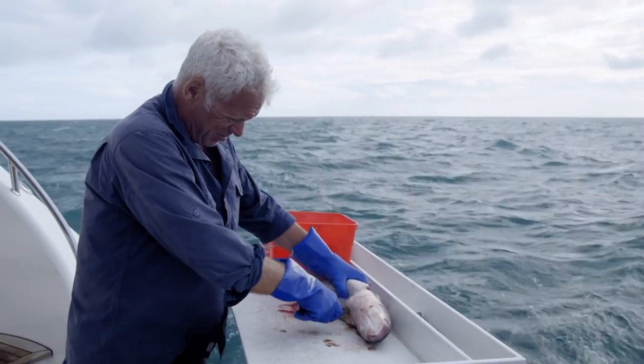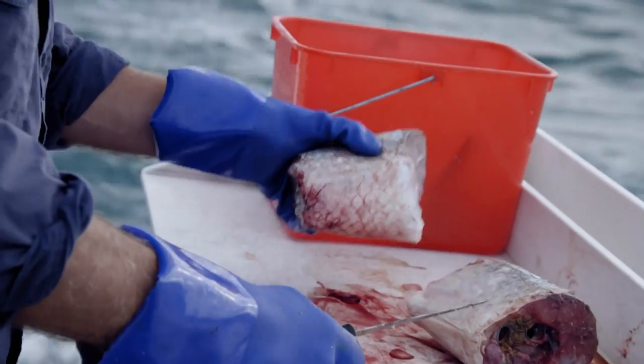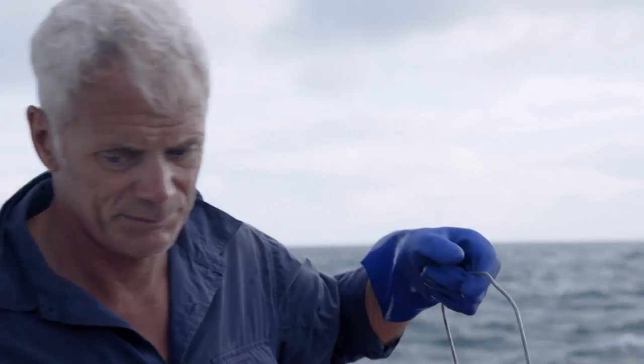By understanding what tiger sharks are eating, I want to build a bigger picture of what they see as prey and whether that includes us.